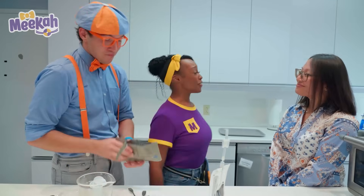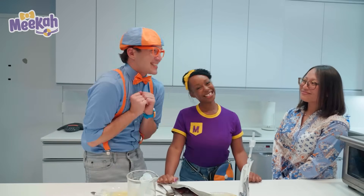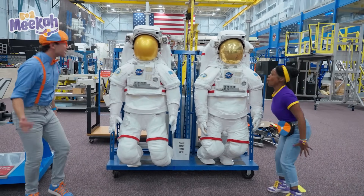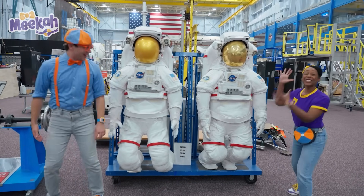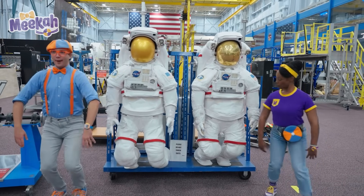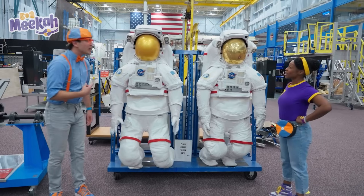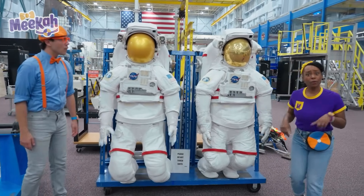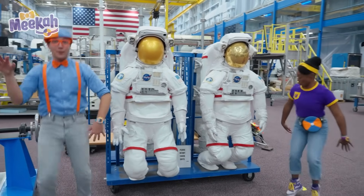Thank you so much for showing us what astronauts eat. It was so fun learning all of this from a food scientist. Check it out — spacesuits! Spacesuits help astronauts stay safe in space. We would look great in these. These spacesuits are really heavy, though — they weigh 250 pounds. But in space, they would feel weightless because there's no gravity. That's true — you could just float around.